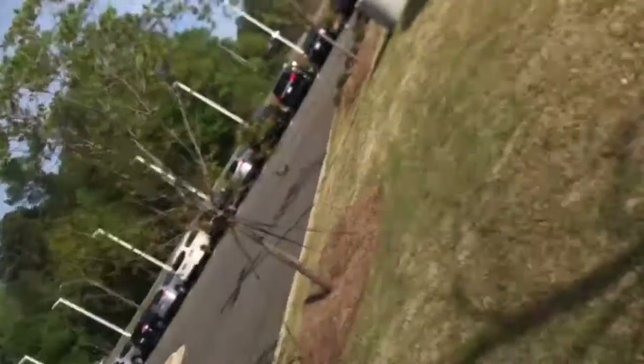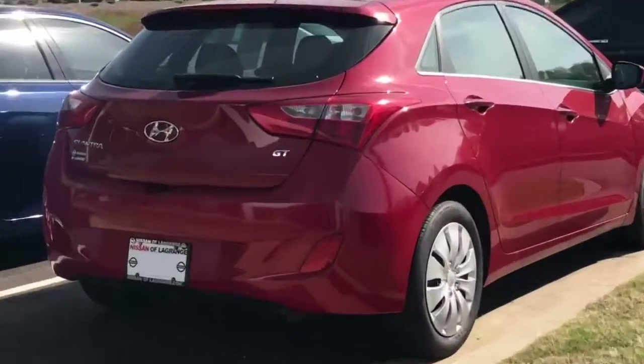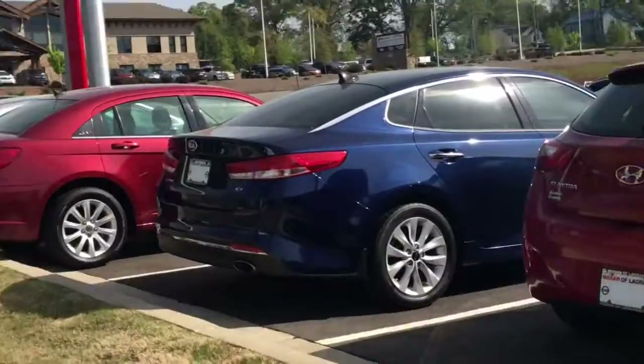Hi, this is Ryan Lane over at Nissan LaGrange. Sorry to bother you about the Hyundai Elantra we have here — a 2017 model GT, really clean car. First off, want to introduce myself and just show you this vehicle.